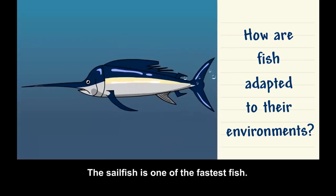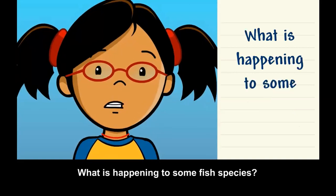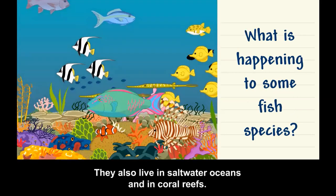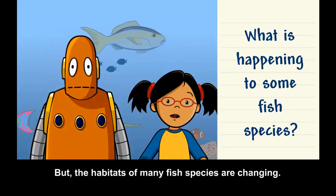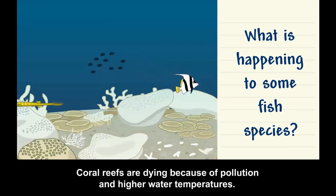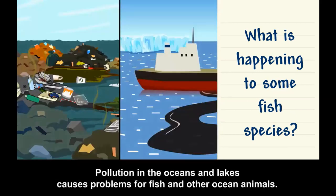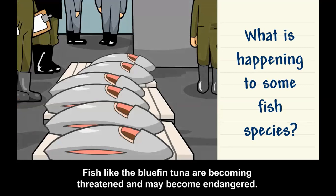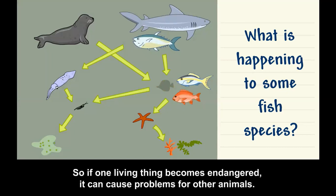The sailfish is one of the fastest fish — they pin their fins to their bodies to keep them from dragging in the water. Fish live in freshwater habitats like lakes, rivers, and ponds, as well as in saltwater oceans and coral reefs. But the habitats of many fish species are changing. Coral reefs are dying because of pollution and higher water temperatures, causing many species to lose their homes. Overfishing is also a problem — fish like the bluefin tuna are becoming threatened and may become endangered, which can cause problems for other connected animals.